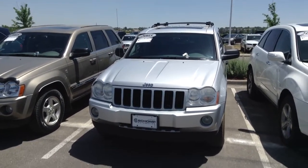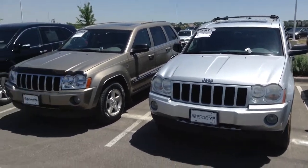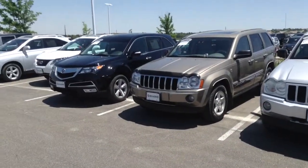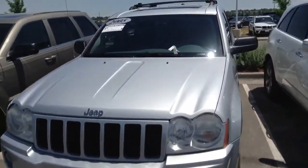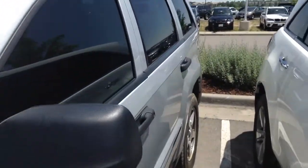Hey Jim, Josh over here at Shoppe MW. Just wanted to shoot a little video of the silver one versus the gold one. I actually got them parked next to each other here between two Acuras of all things. As you can see, I got the keys on both of the hoods here, but this one is the silver one that I was telling you about.